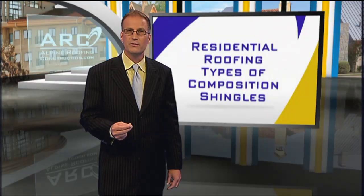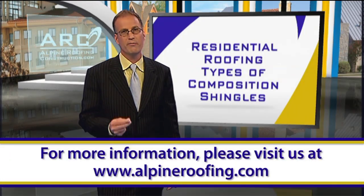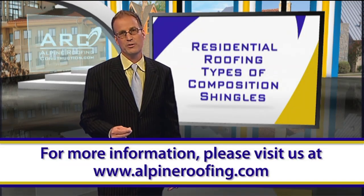And don't forget, no matter how energy efficient your roof is, it's important to choose the right company for the job. So contact Alpine Roofing Construction today.